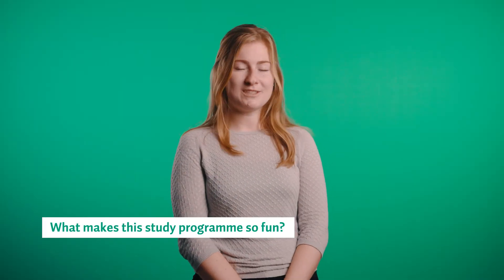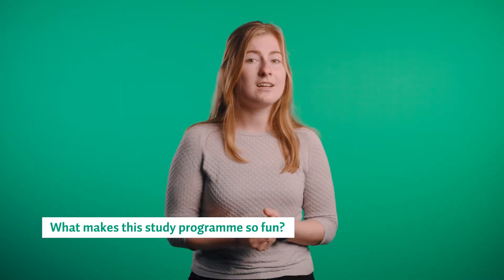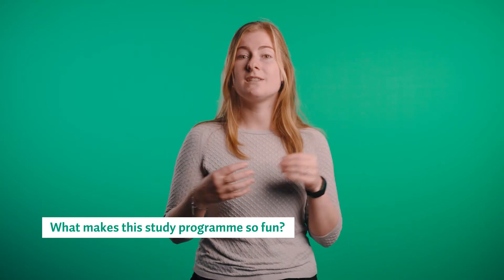My master's program is super fun because there are not a lot of students and not a lot of teachers, which makes it very easy to interact and connect with everyone. I also really like that the master's program is business-oriented instead of academically-oriented.